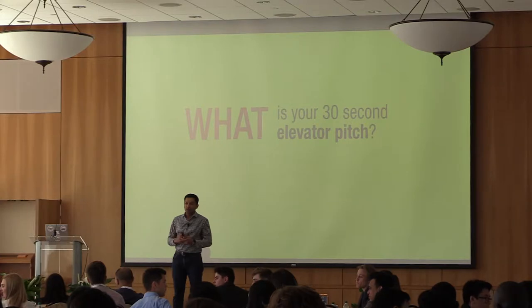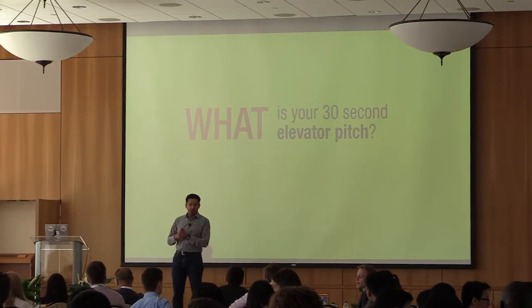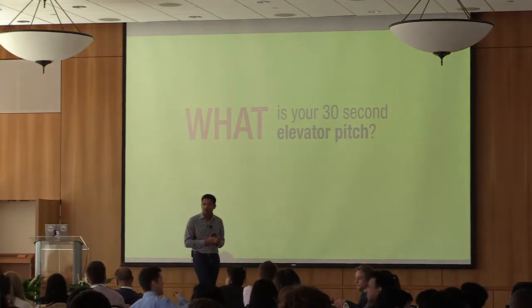Everyone's hands should be up. How do you tell what an entrepreneur is pitching? Their lips are moving. So everyone should be pitching here.